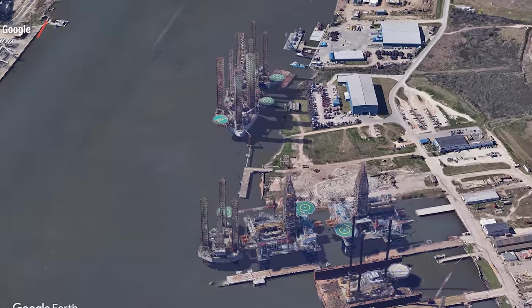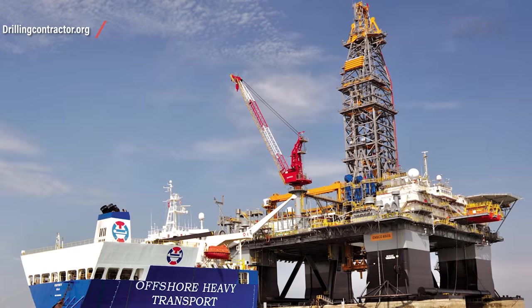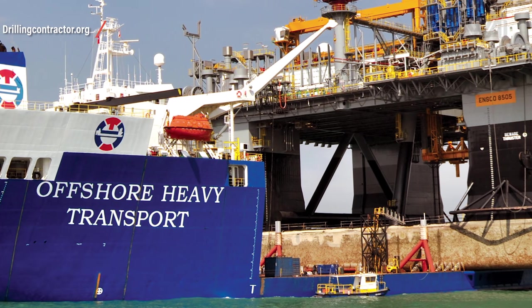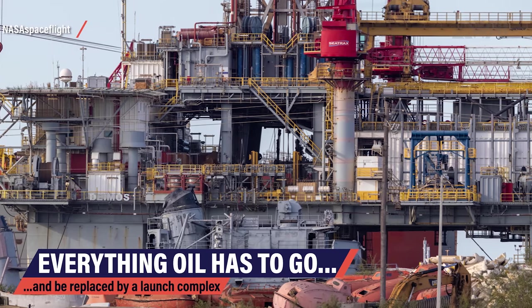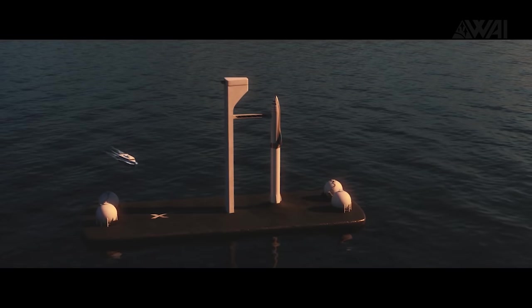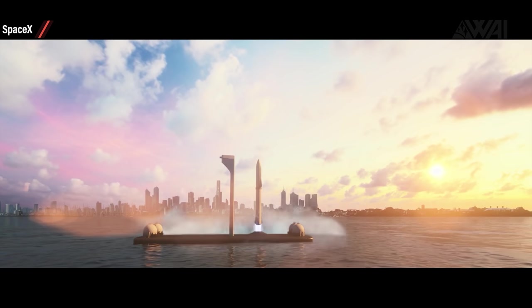Deimos is an ENSCO 8500 and Phobos an ENSCO 8501 — there's very little difference between the two models, and SpaceX will have to remove or rebuild a lot of the deck structure anyway. After work has finished, SpaceX can either tow the rigs to their destination or carry them with a specialized transport ship. This picture is of an ENSCO 8505 being transported out to the Gulf of Mexico, so we can expect a very similar sight in the future. Everything oil-related has to be taken down from the rig and replaced by sea launch equipment capable of supporting Starships and Super Heavy boosters. Multiple launches per day are supposed to be done here — fuel farm, maintenance, crew accommodation, flame diverters, deluge system, launch tower capable of catching a booster. We're talking at least a year of construction time.